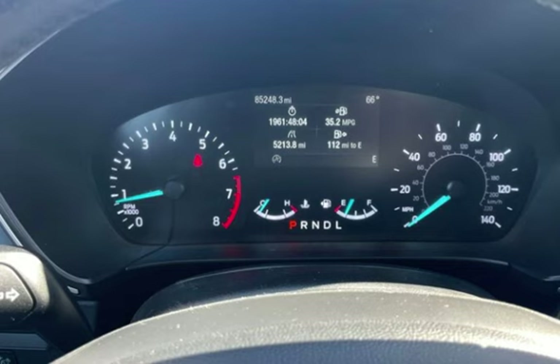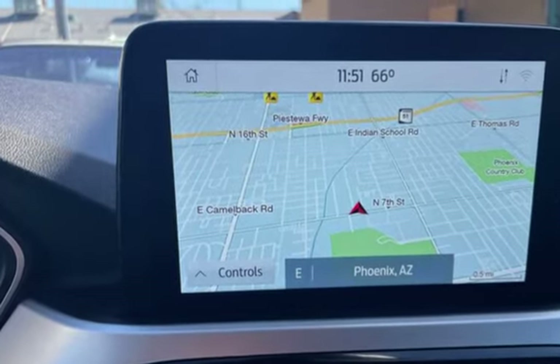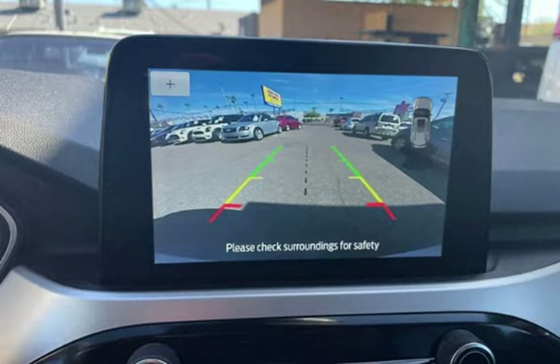Further features include seatbelt force limiters, power door locks, stability control, traction control, wireless data link, rear privacy glass, and window defogger.